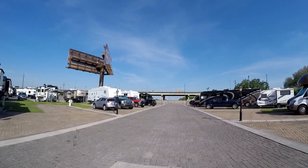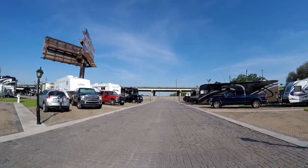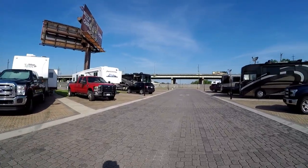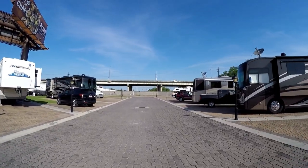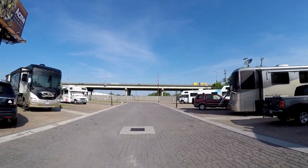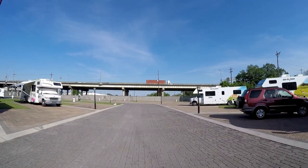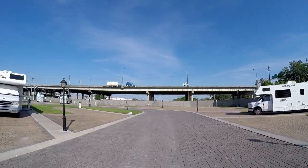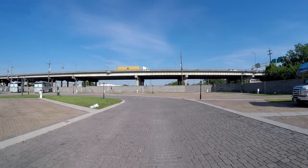There's not much to it — looks like there's only about 50 sites here. You're packed in pretty good. We opted to pay an extra $16 to stay in a premium site because the only ones they had left are right under the highway. As you can see, that's pretty close.